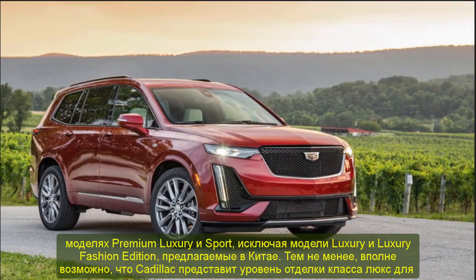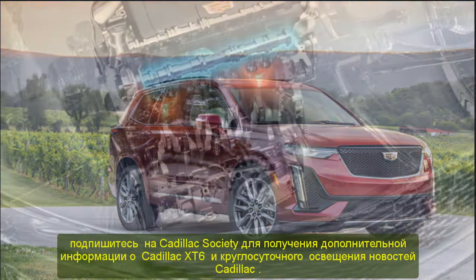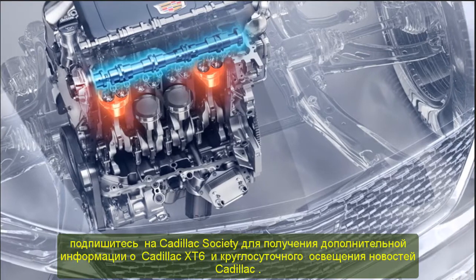We'll have more on the XT6 shortly, so be sure to subscribe to Cadillac Society for more Cadillac XT6 news and around-the-clock Cadillac news coverage.